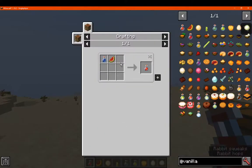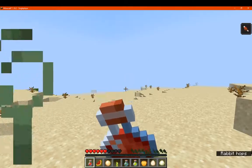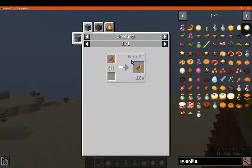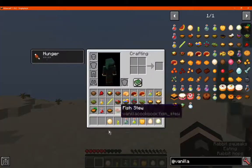First we have melon juice, which is a melon slice and water bottle, which gives us two. We've got grilled melon, which is just a melon in any of the following cooking methods, and that gives you two there.